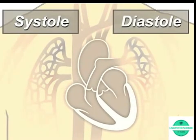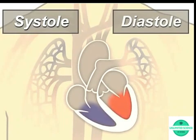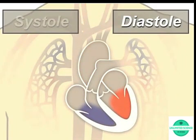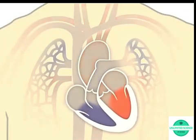A beating heart contracts and relaxes. Contraction is called systole and relaxing is called diastole. During systole, your ventricles contract, forcing blood into the vessels going to your lungs and body — much like ketchup being forced out of a squeeze bottle. The right ventricle contracts a little bit before the left ventricle. Your ventricles then relax during diastole and are filled with blood coming from the upper chambers, the left and right atria. Then the cycle starts over again.